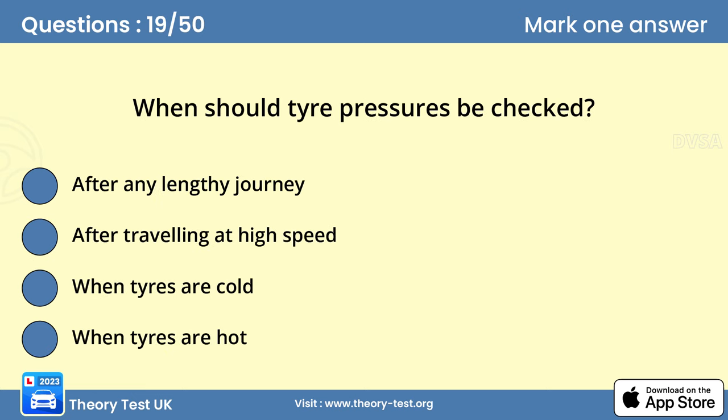Question 19. When should tire pressures be checked? C. When tires are cold. Check the tire pressures when the tires are cold. This will give you a more accurate reading. The heat generated on a long journey will raise the pressure inside the tire.